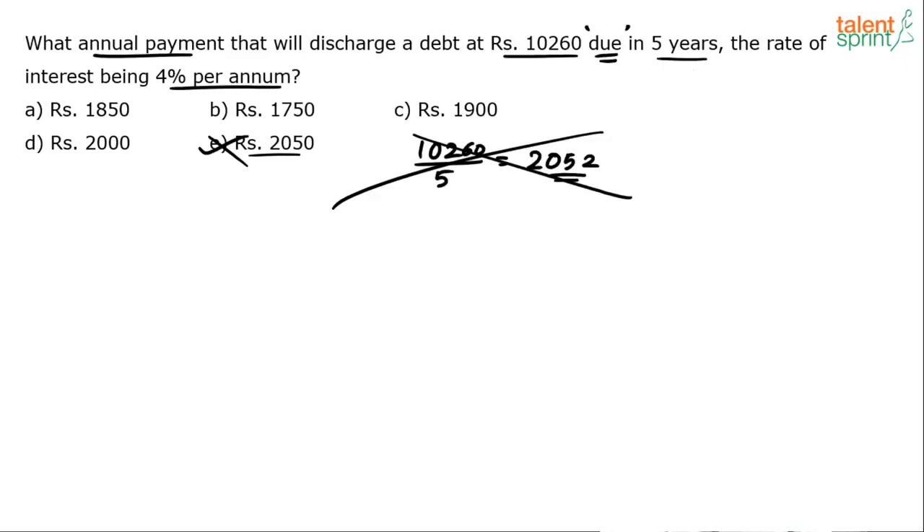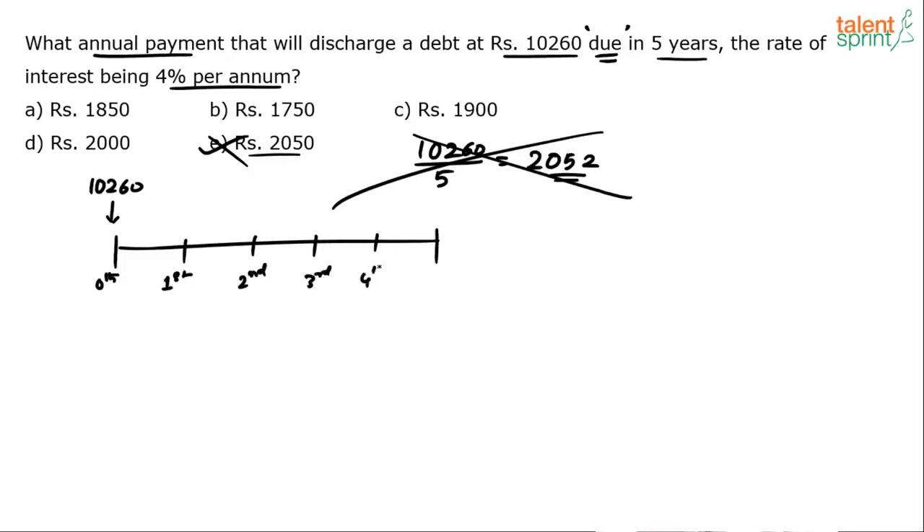So what should be the equal installment? If I pay a certain amount — let us say 2,000 rupees at the end of the first year — I will pay 5 installments basically. If it is due in 5 years, I will pay 5 installments. There is a timeline: this is the 0th year, this is when I have borrowed 10,260. I am supposed to give it after 5 years — first, second, third, fourth, and fifth year. I will pay it back in 5 equal installments, paying E every year.